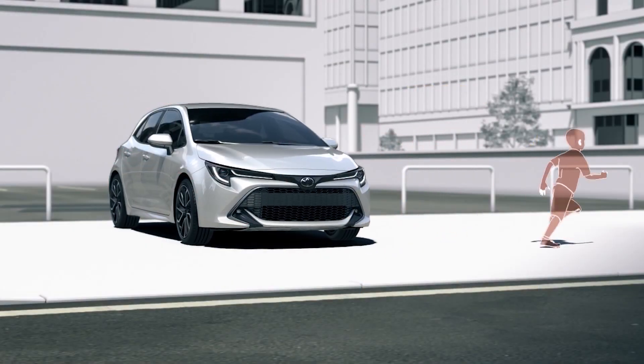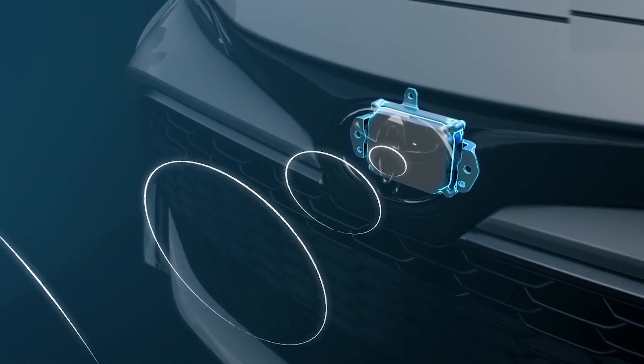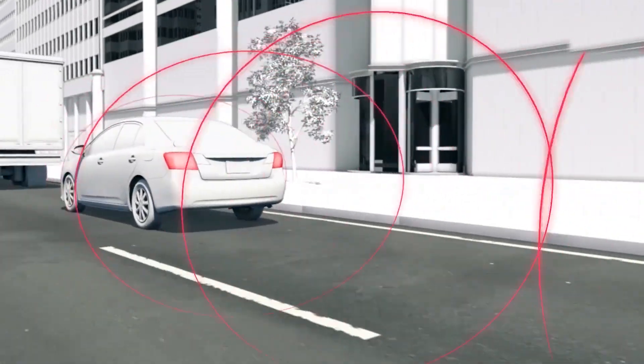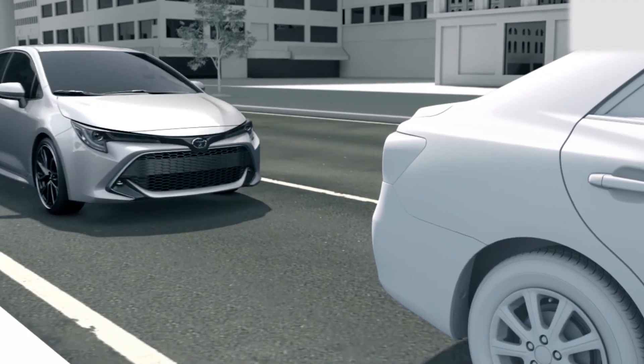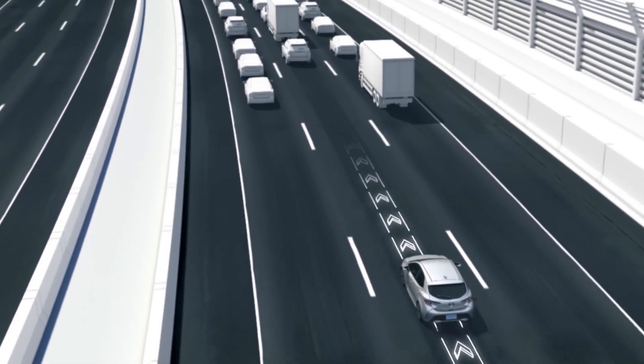Toyota plans to continue expanding the capabilities of Toyota Safety Sense with a broader range of automated safety systems and technology as research and development progresses. This proven approach to technology development helps speed the introduction of advanced systems designed to help improve safety, reduce accidents, and ease traffic congestion.